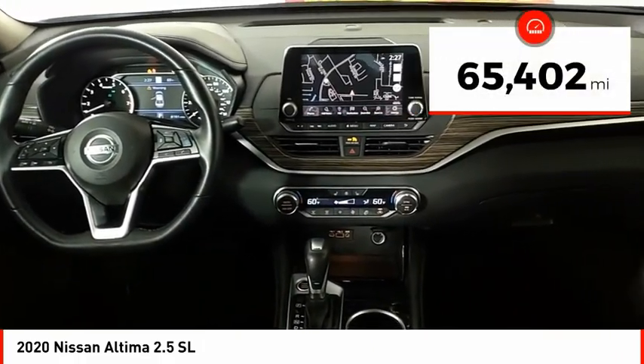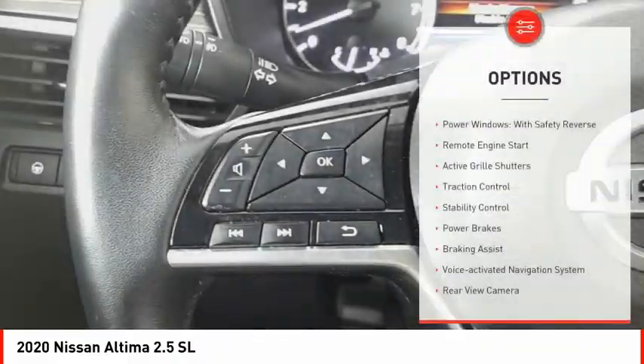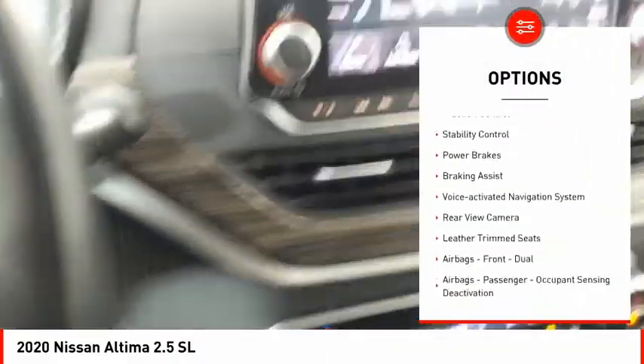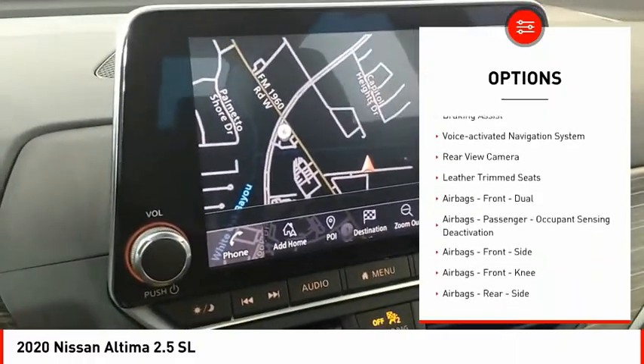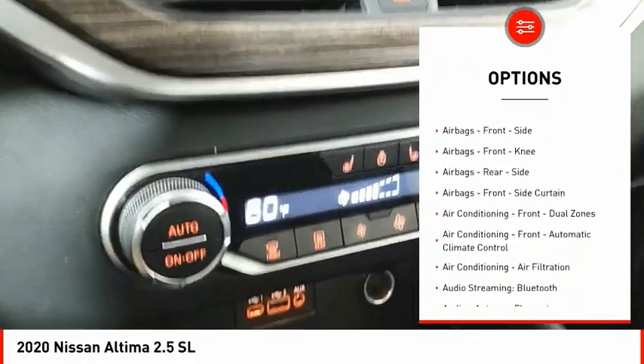This vehicle has less than 70,000 miles. Here are some of this vehicle's great options: power windows with safety reverse, remote engine start, active grille shutters, traction control, stability control, power brakes, and braking assist.